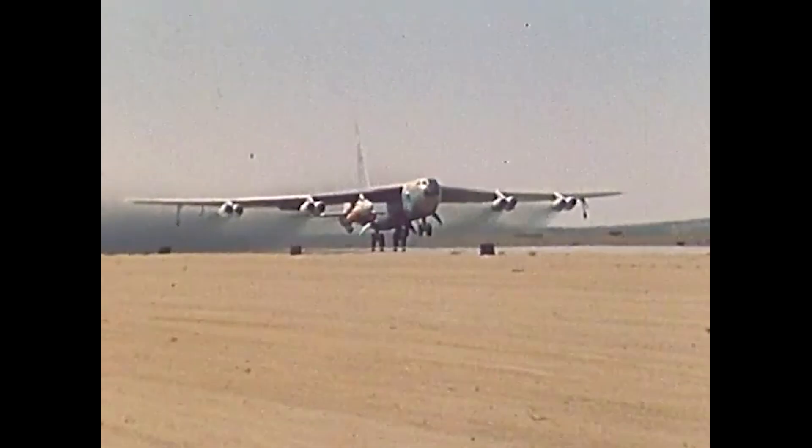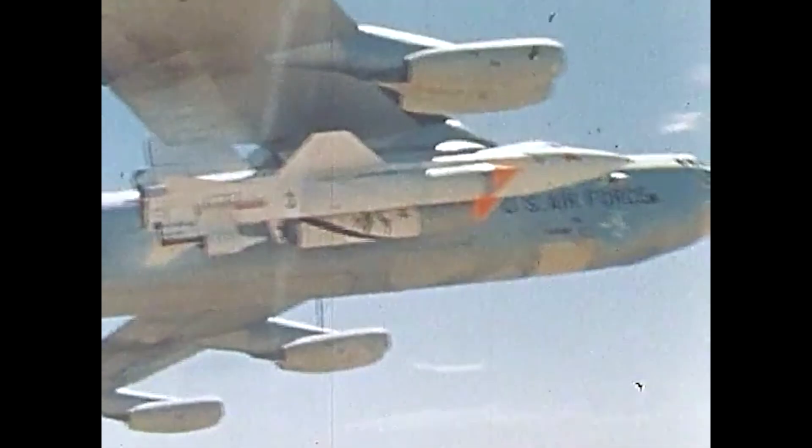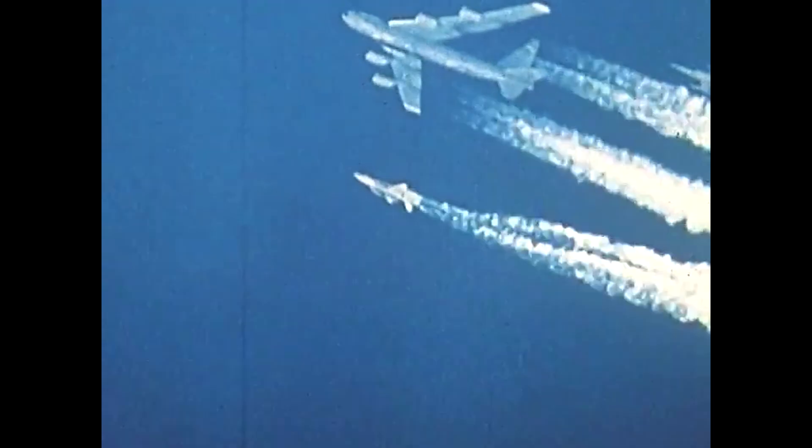Air-launch to orbit is a method of sending smaller rockets into low Earth orbit by launching them at high altitude from a larger conventional aircraft. While it might seem like a modern innovation, the concept is far from new.